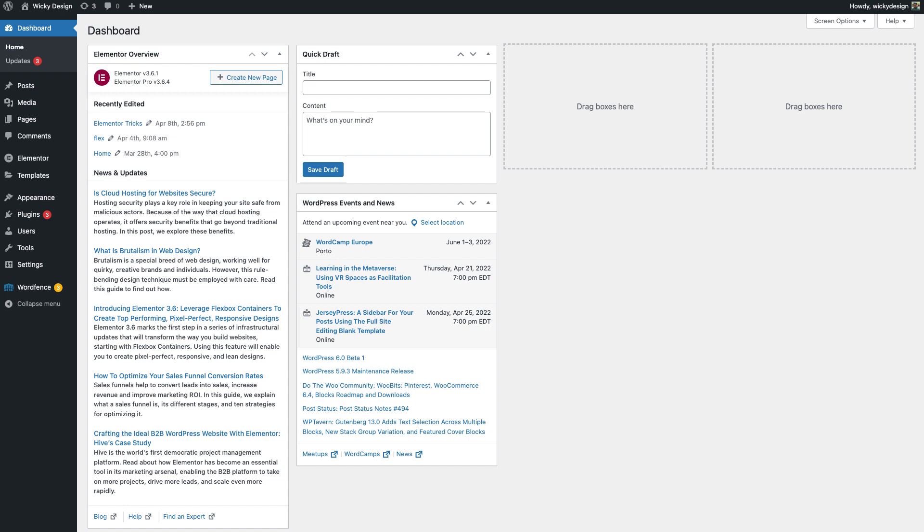The second thing that we wish WordPress would improve upon is their dashboard. When you log into your WordPress site, you're taken to a dashboard that doesn't really have any useful information. Having news and updates about WordCamps coming to the area really isn't useful at all. They could really improve it and have information and links about things that you actually want to do on your website, like update posts or pages.